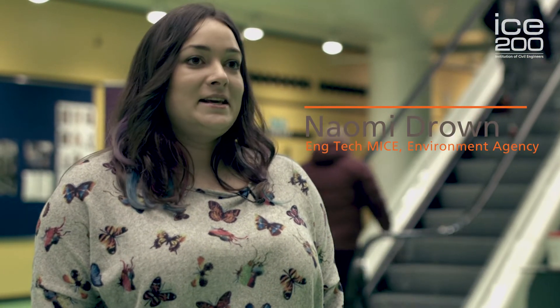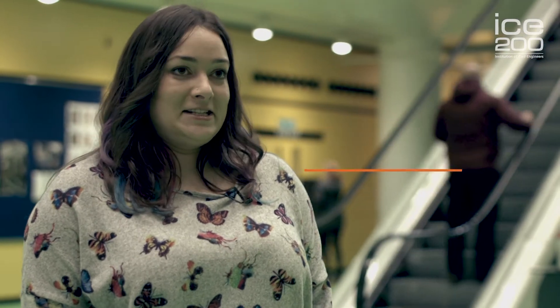My name's Naomi Drown. I'm a technician member of the Institution of Civil Engineers and I'm a project manager at the Environment Agency.